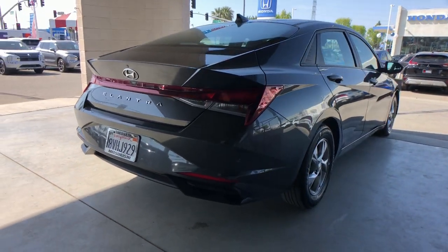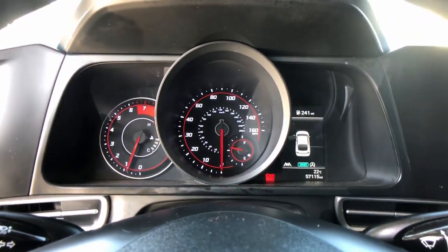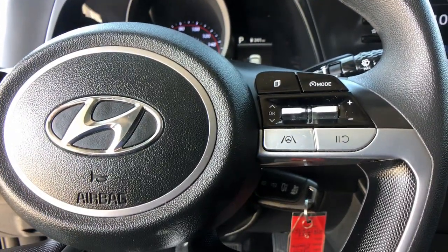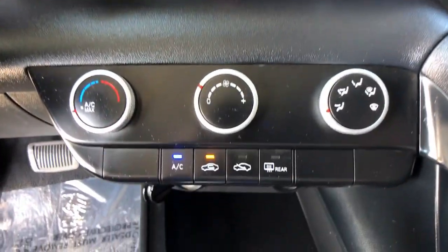The following are some of this vehicle's highlighted options: Apple CarPlay and/or Android Auto, Keyless Entry, Backup Camera, Bluetooth, Alarm, Aluminum Wheels, Steering Wheel Audio Controls, Electronic Stability Control, Intermittent Wipers, Traction Control.